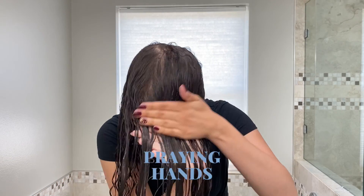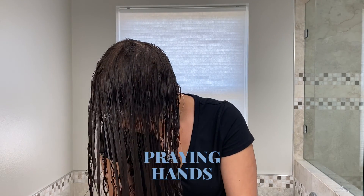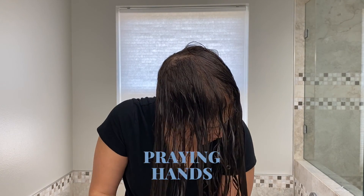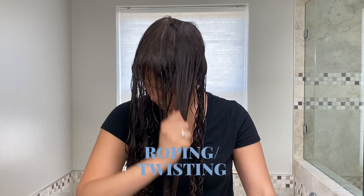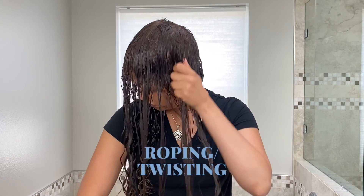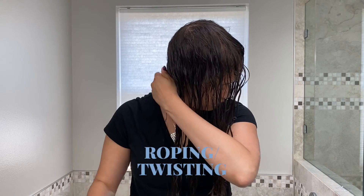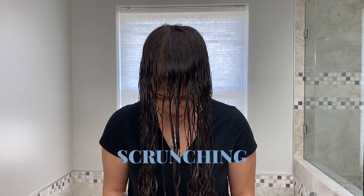Praying hands is where you press your hands together on opposite sides of your wet hair and smooth downward. This helps eliminate frizz as well as create thicker curl clumps that you can then separate later for more volume. Roping or twisting is similar to raking, but instead of separating each curl with your fingers, you grab pieces and pull downward, creating small twists or rope-like features. This creates curl clumps which allows you to have thicker curls and more volume.